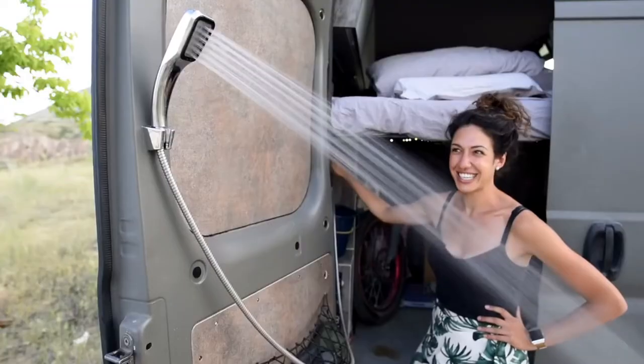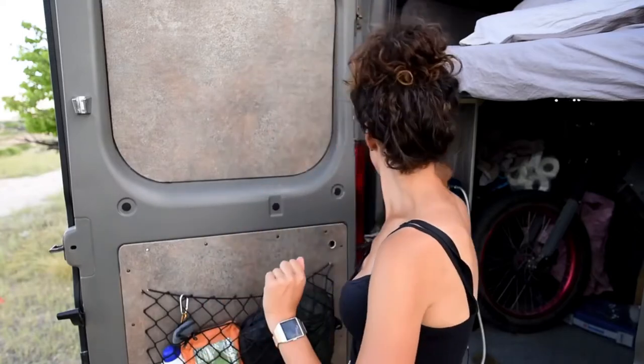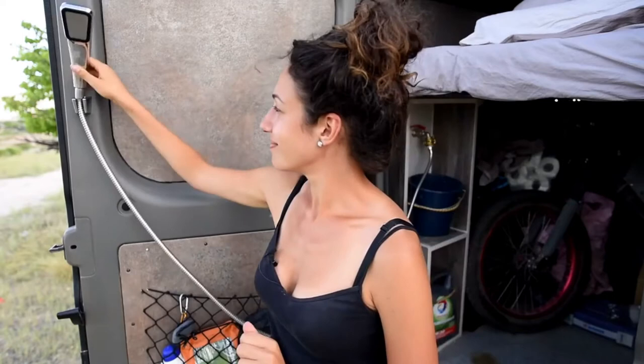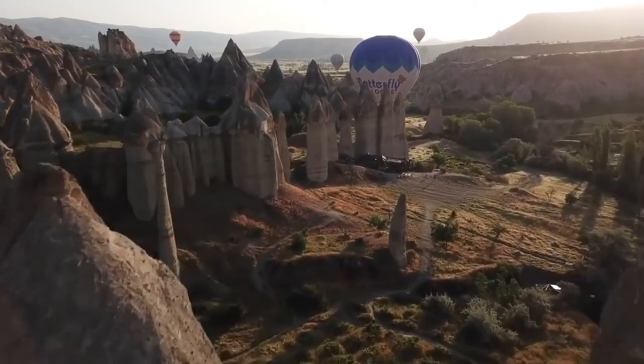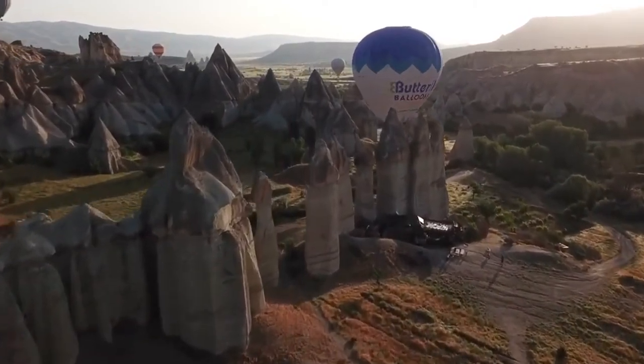Seven: shower. Showers come down to preference, but we knew that in such a small space we did not want to deal with wet shower stuff inside the van. So instead we opted for an outdoor shower. If you don't camp in snowy winters, this is a great way to keep clean. Curtains are an option too.